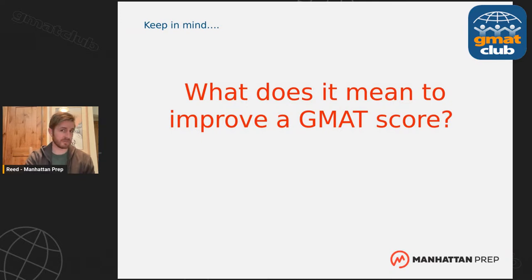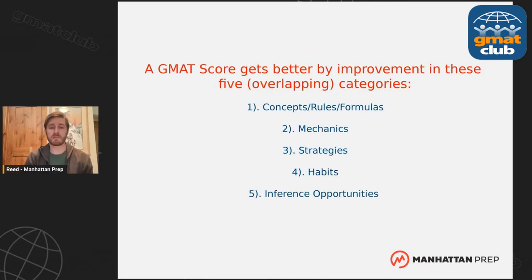Let's talk about what it means to improve a GMAT score. There are five ways you get better at the GMAT. It's not really about getting more questions right — if you're familiar with the scoring algorithm, you know it's about getting harder questions and not missing easier questions. That's what it means to get a higher score. As far as I can tell, there are five places to improve.